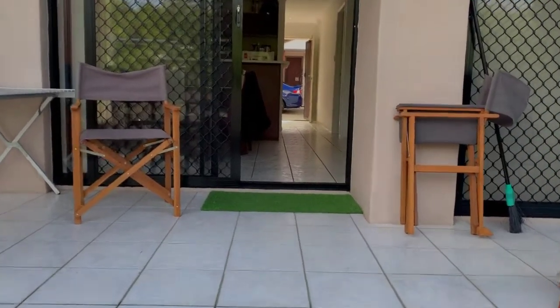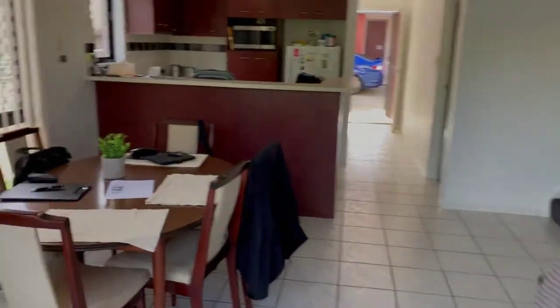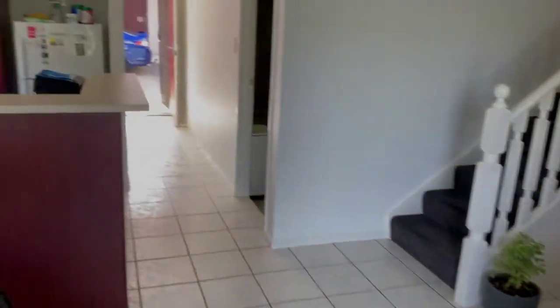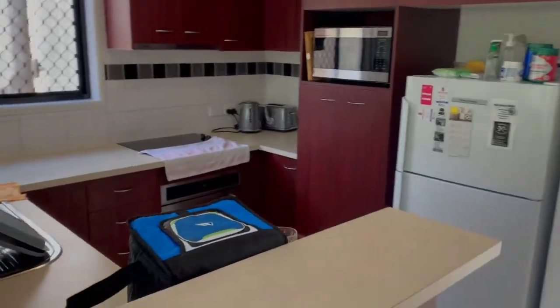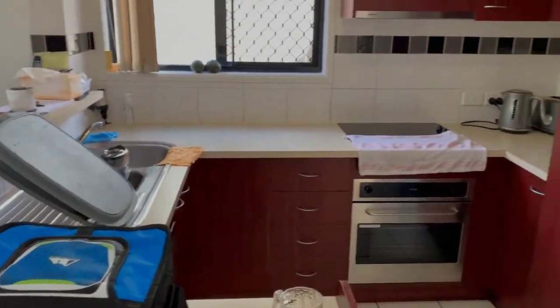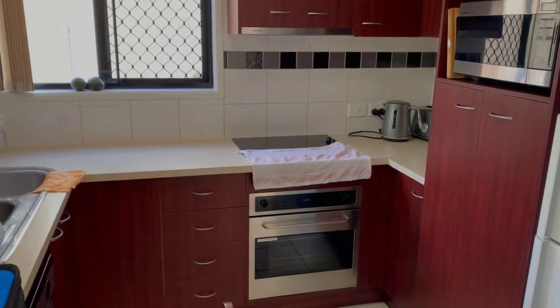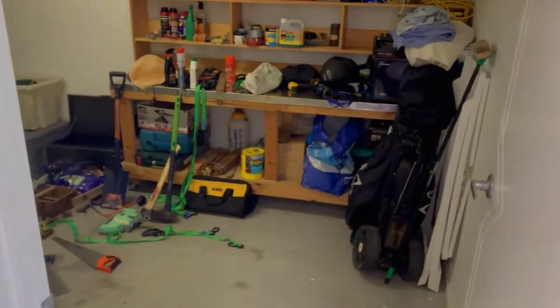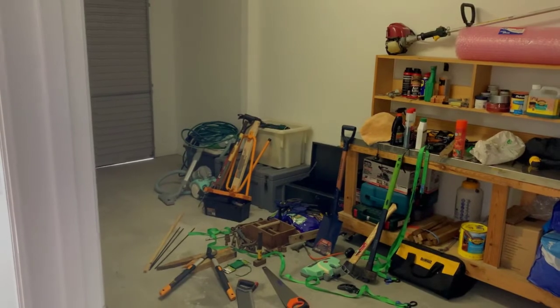As we move back into the house, through the dining and the living room, we can see the kitchen which has ample bench space, stainless steel appliances, and lots of light. On the other side of the corridor we have the internal garage which has more than enough space for a single car and some storage.